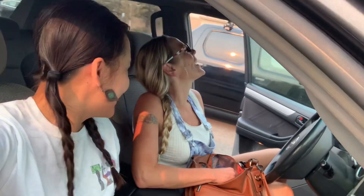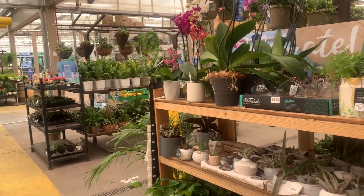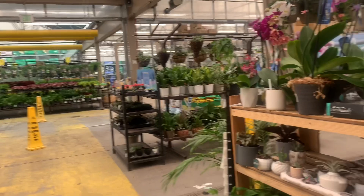Hi guys, we are here at Lowe's and this is my friend. She is telling her name so we're gonna go and check out their plants. I actually have a friend, guys! By the way, this is my favorite store ever — I always say that.